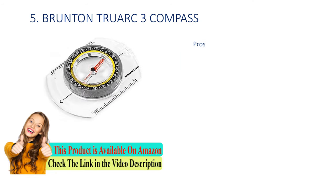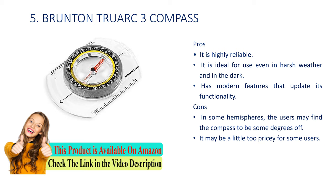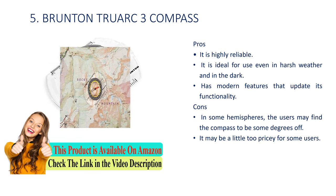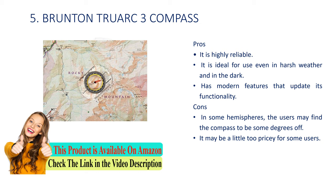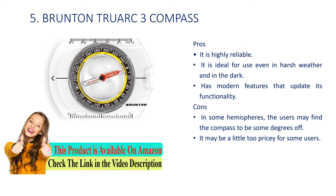Number 5: Brunton TruArc 3 compass. Pros: it is highly reliable, it is ideal for use even in harsh weather and in the dark, and has modern features that update its functionality. Cons: in some hemispheres users may find the compass to be some degrees off, and it may be a little too pricey for some users.